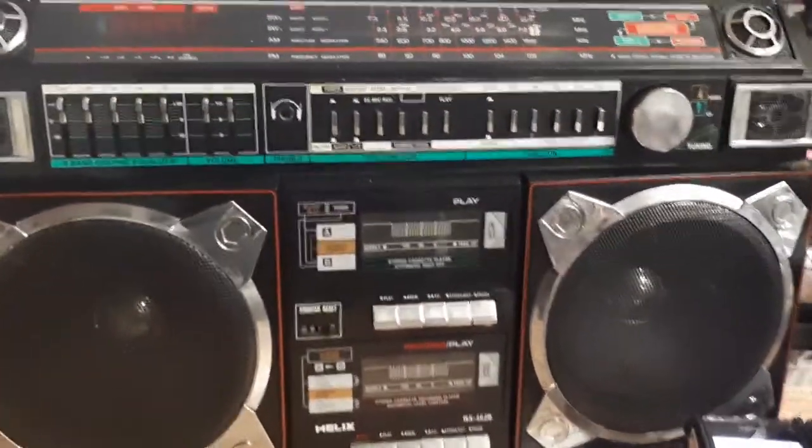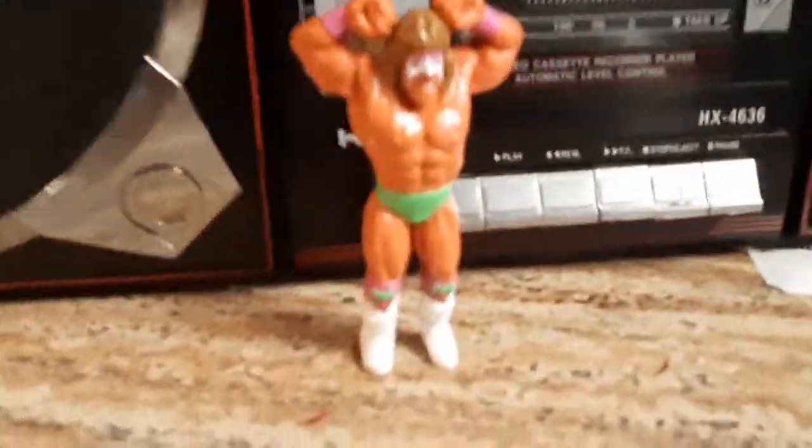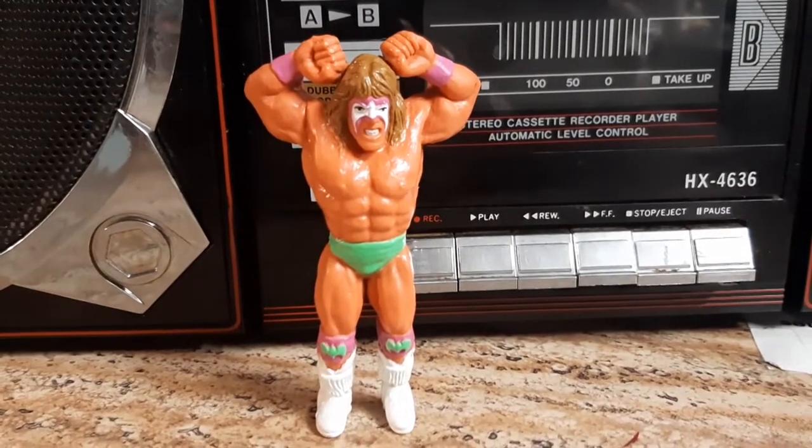Speaking of ultimate, I also got a little figure of the Ultimate Warrior. The Ultimate Warrior is probably one of the coolest wrestlers that ever lived — he's a Hall of Famer.